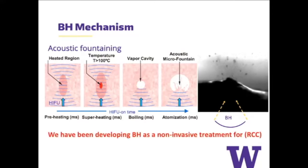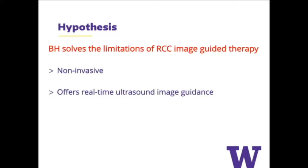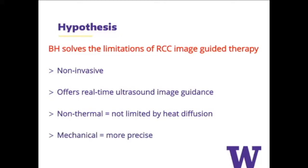We're trying to develop this technology as a non-invasive treatment for kidney cancer. That's one of the advantages of ultrasound — all it requires is a probe on your skin, so hopefully no pokes and no incisions. Our hypothesis is that this will be effective where other technologies have failed because it's non-invasive, it offers real-time guidance on ultrasound, it's non-thermal so you don't have to worry about heat-sinking effects, and because it's mechanical, we think it's a lot more precise — you don't have incomplete control over how far heat diffuses.